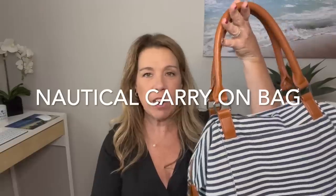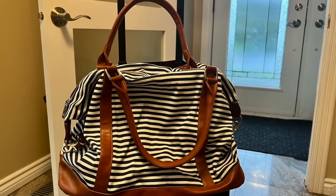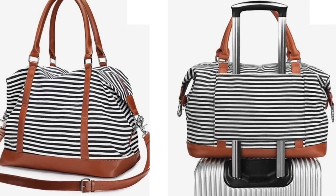A cruise carry-on bag: I've mentioned others on my channel, but this nautical stripe carry-on bag remains my favorite. I used it on my last cruise and even gifted it to my mother for her birthday. It's consistently one of the most purchased items from my Amazon shop.